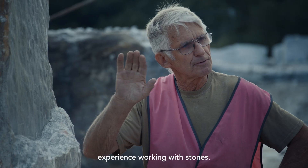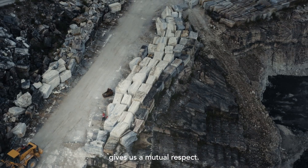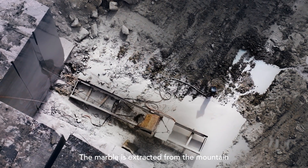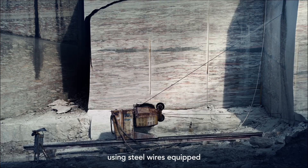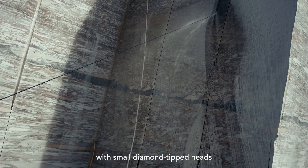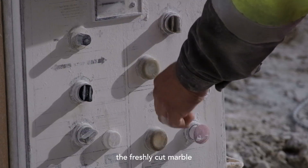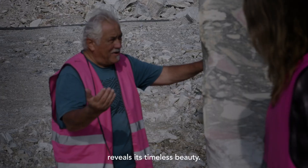The fact that we both have long experience working with stones gives us a mutual respect. The marble is extracted from the mountain using steel wires equipped with small diamond-tipped heads. And on a daily basis, the freshly cut marble reveals its timeless beauty.